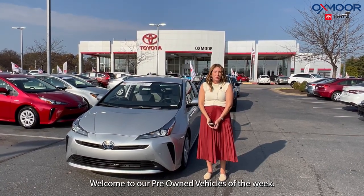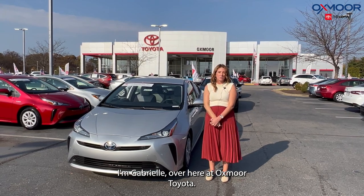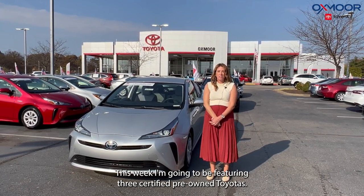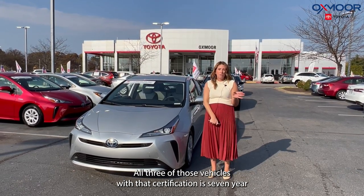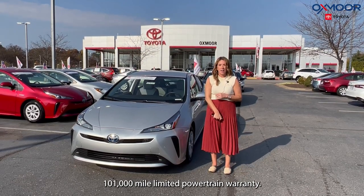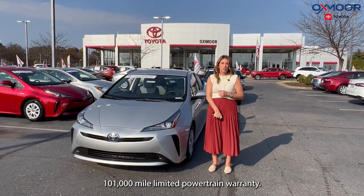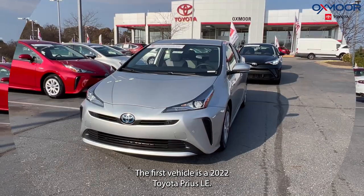Hello everyone, welcome to our pre-owned vehicles of the week. I'm Gabrielle over here at Oxmoor Toyota. This week I'm going to be featuring three certified pre-owned Toyotas. All three of those vehicles come with that certification's seven-year, 100,000-mile limited powertrain warranty.